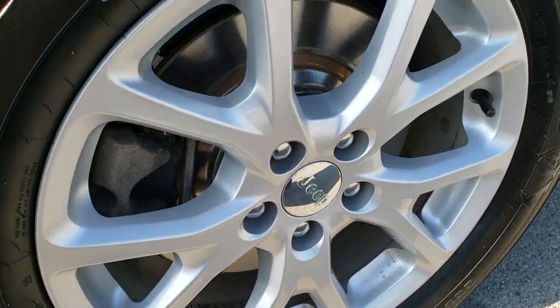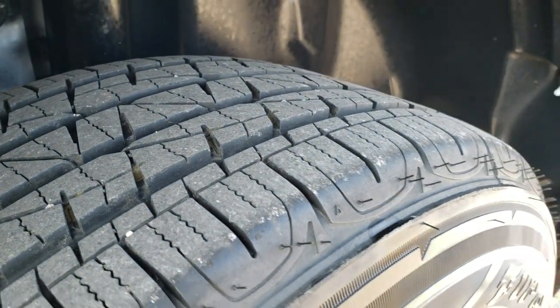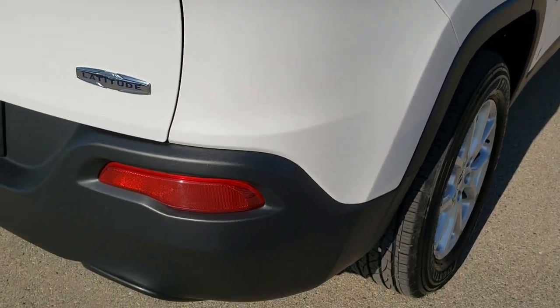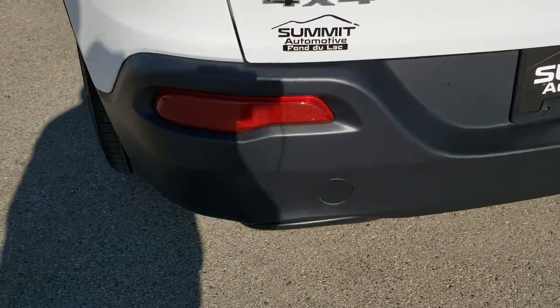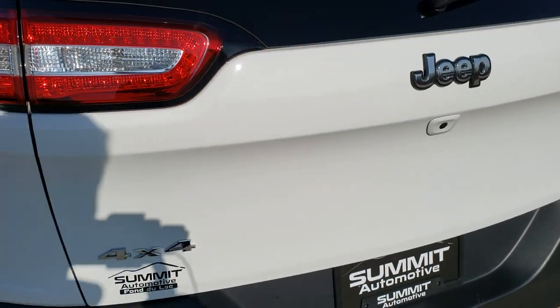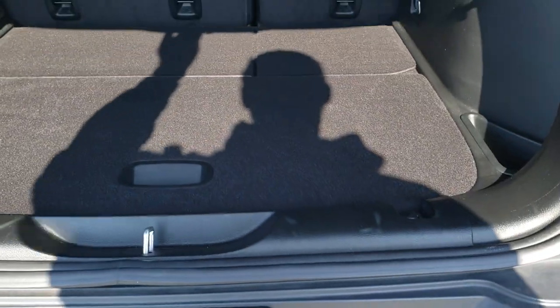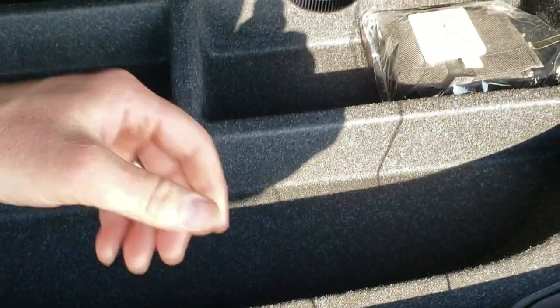The back rim is in excellent shape as well. Those brakes look really new — we may have done brakes during our safety inspection. The back tires have just as much tread as the front tires and no scuffs or scrapes on that back rim. As we come around to the back of the vehicle, the rear bumper is in really nice shape. It has LED tail lamps and the tailgate is in excellent condition. The back storage area is very clean and because this is a four-wheel drive, you get a spare tire and jack tools back here.